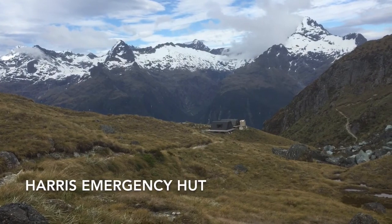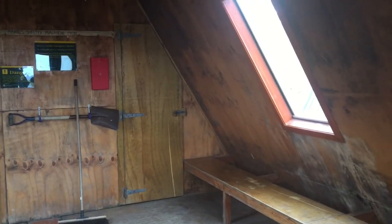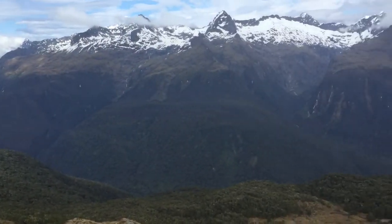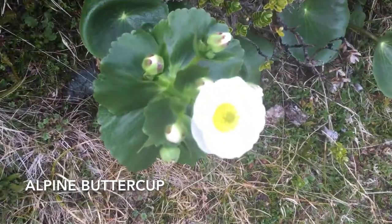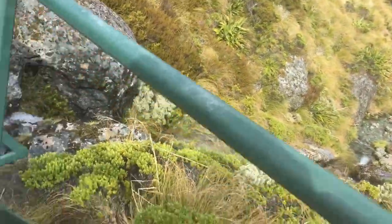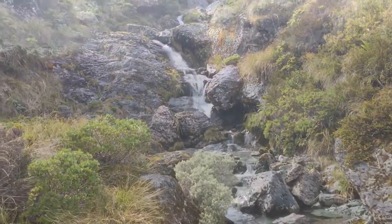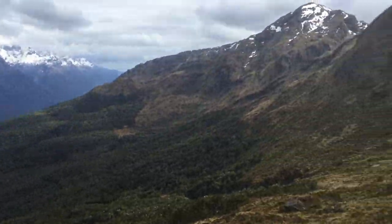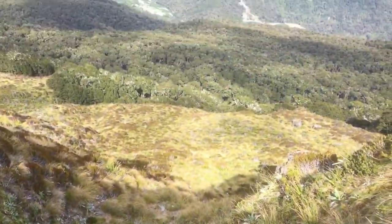Harris Saddle emergency shelter — let's check it out. The guided walk shelter is empty; the guided tour one has juice and snapper. Alpine buttercup flower — beautiful.